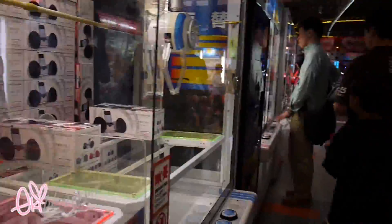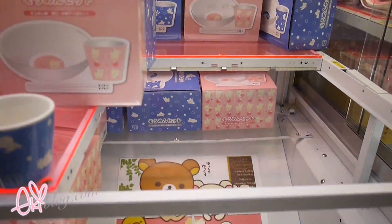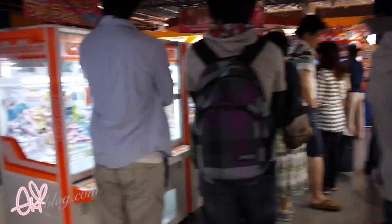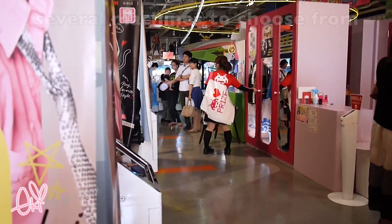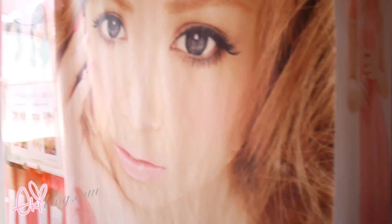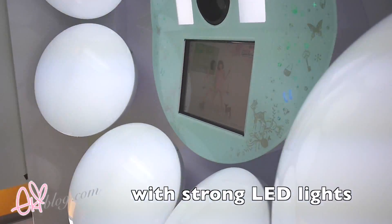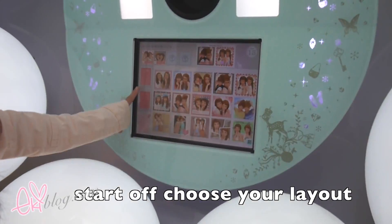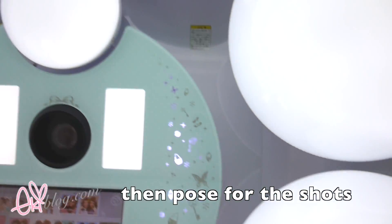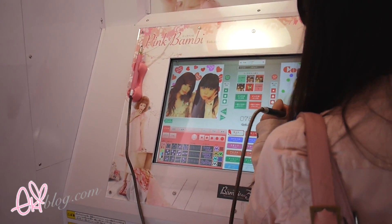There is also a game station inside. In the game station there are claw machines called UFO catchers with prizes including popular characters — you can see a One Piece character here and the Akuma, which is really popular at the moment. There are also coin games and arcade games in the back. I also visited a photo booth station, and my cousin is decorating the pictures right now.